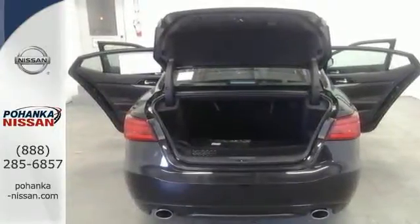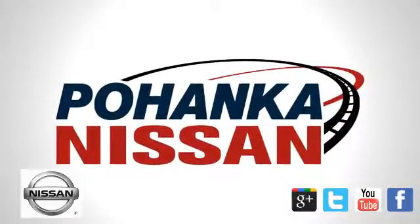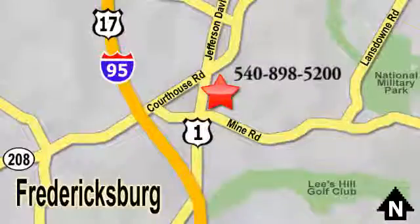Let's drive it today. Welcome to Pohanka Nissan in Fredericksburg. Something great is always happening at Pohanka, located on Route 1 in Fredericksburg, Virginia.